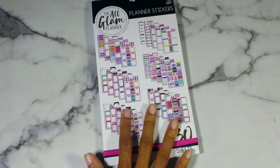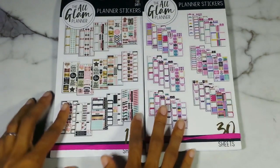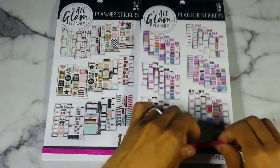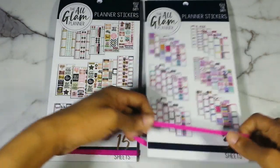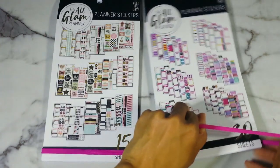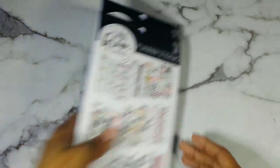The sticker sheets look amazing. I actually saw a lady — I'll find her video and post it down below — she actually did a plan with me using this set of stickers in her Recollections planner. So that's that. And on to the box kits.